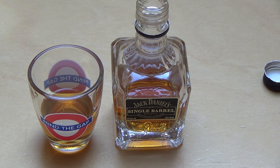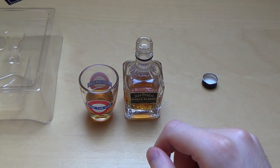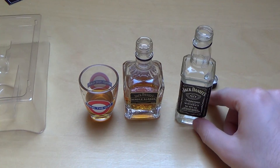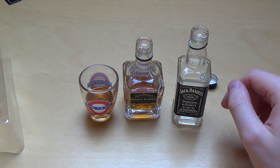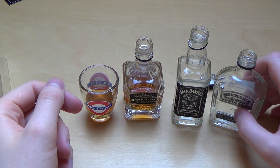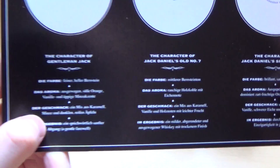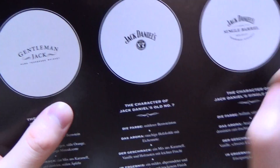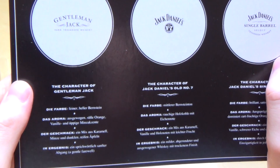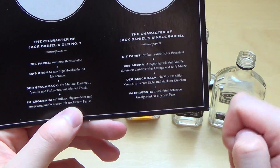I have to say, they are all different. I think the worst was actually the best-selling one — the Number 7. I think I like the most the Gentleman Jack. They don't say anything about smooth — they praise the Gentleman Jack for being smooth, and the normal Number 7 as well. Also they say this is mild, this is smooth, and this one is unique.